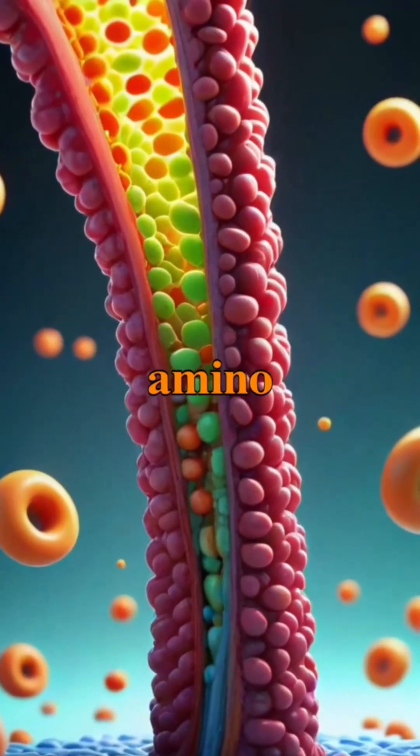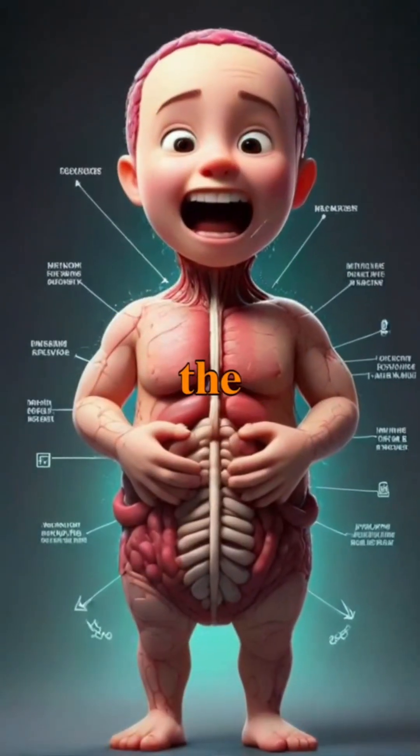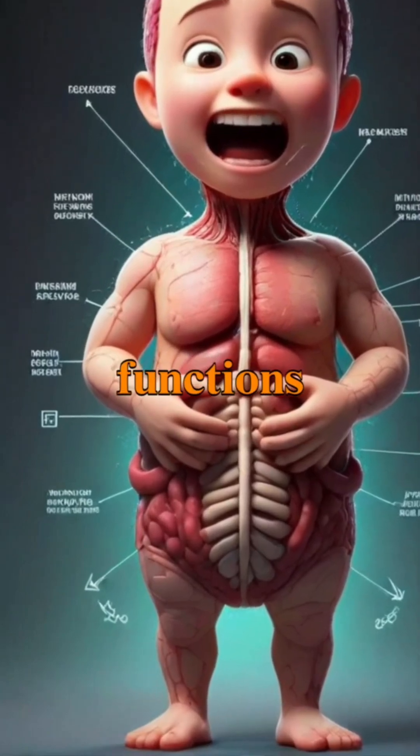Nutrients such as glucose, amino acids, and fatty acids are absorbed by the villi lining of the small intestine, entering the bloodstream and supporting the body's various functions.